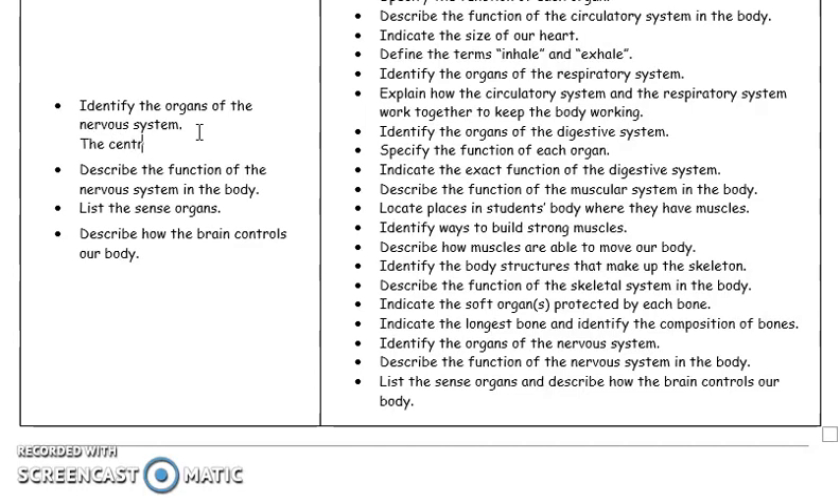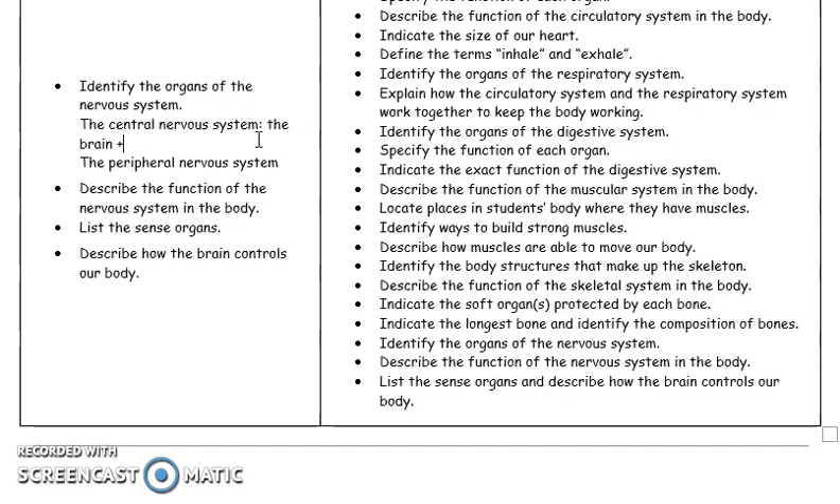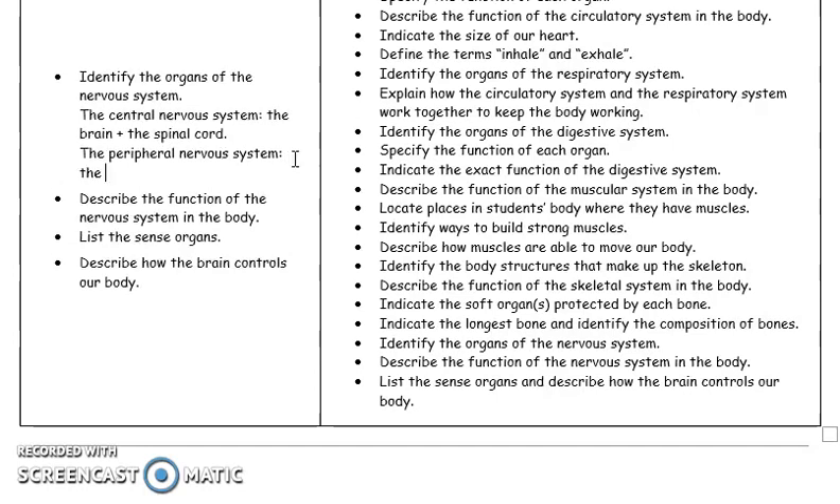It is made of two major parts: the central nervous system and the peripheral nervous system. The central nervous system consists of the brain and the spinal cord, while the peripheral nervous system is made of the nerves connected to all of our sensory organs.